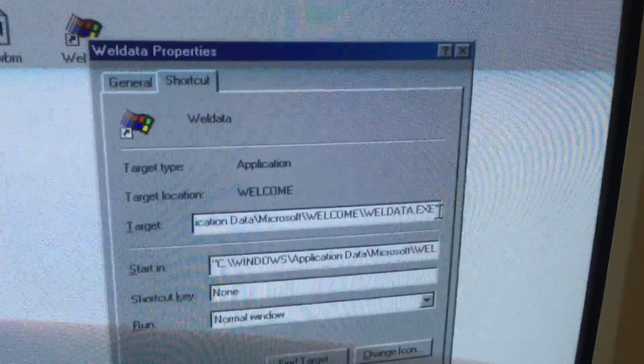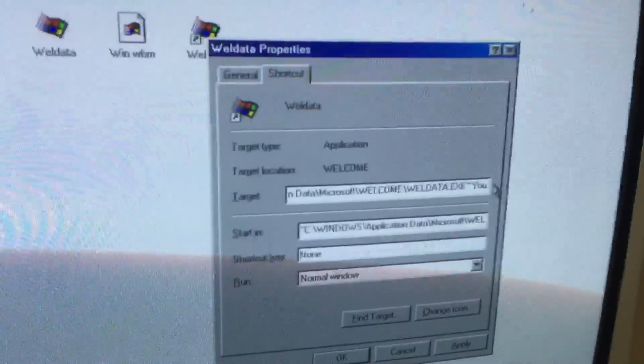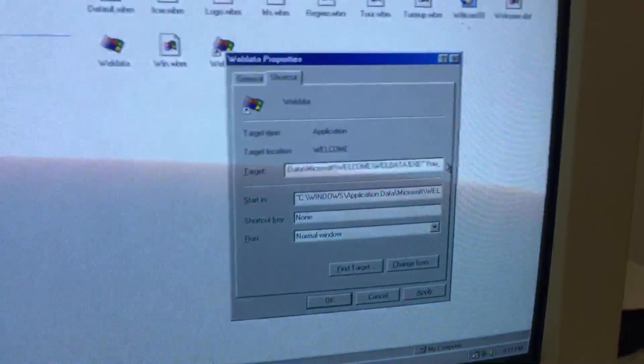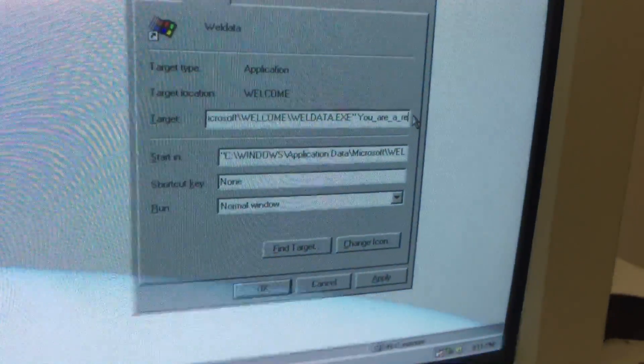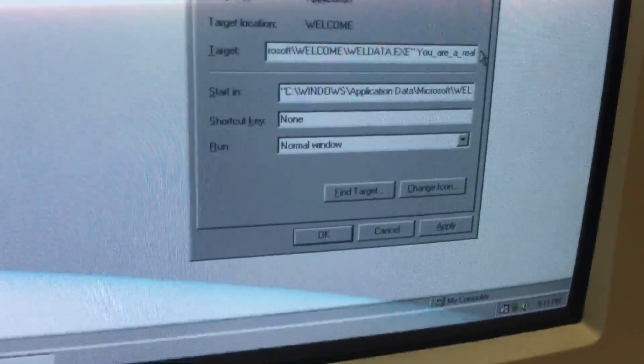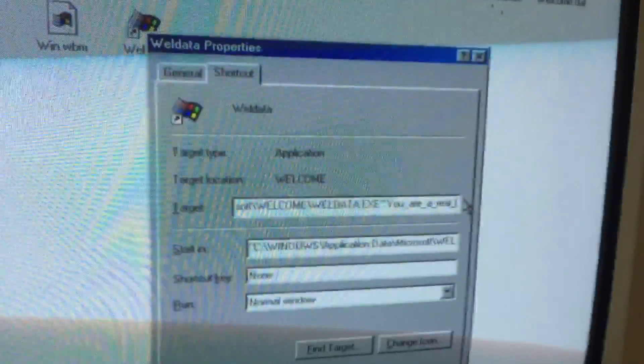By the way, let me just show you — if you click on the file right now it does not do anything. To create the Easter egg, you add a space after the .exe, then capital Y-O-U, then an underscore, another underscore, another underscore, then 'real', and last but not least one last underscore. So it reads: YOU_ARE_A_REAL_RASCAL — you are a real rascal.